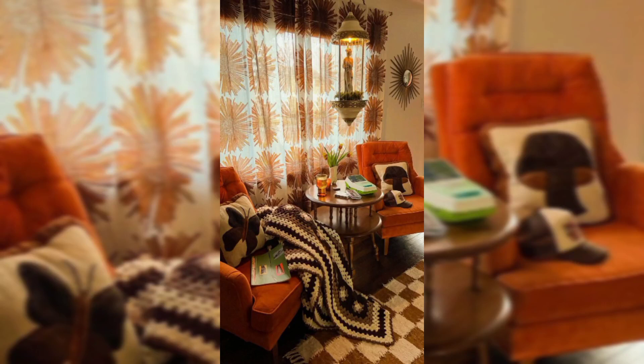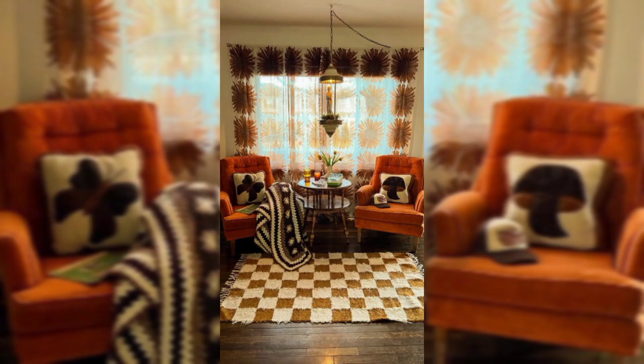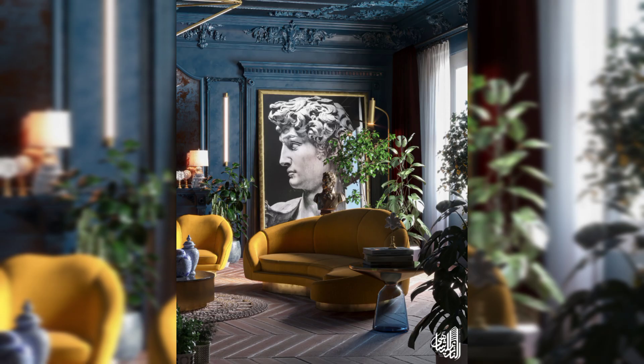Creating a funky retro living room can be a fun and stylish way to infuse your home with a sense of nostalgia and personality. Here are some ideas to help you achieve that funky retro vibe. Start with a bold and vibrant color palette that was popular in the retro era — think colors like avocado green, mustard yellow, burnt orange, and deep brown.